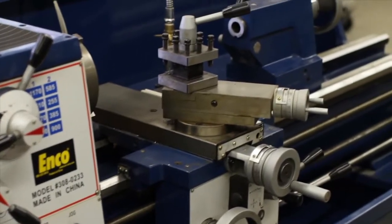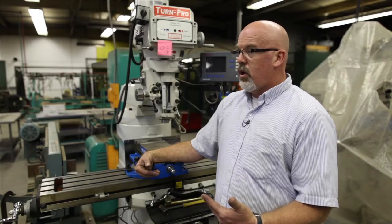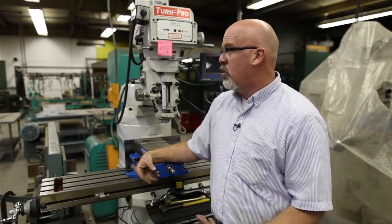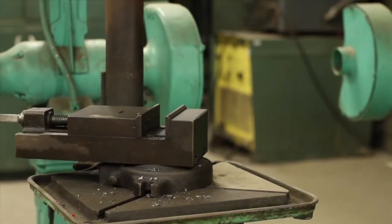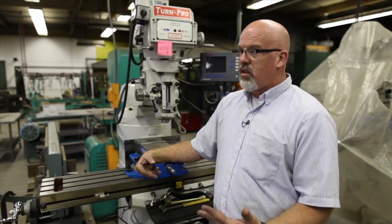They'll learn the basics of shop math skills that you would use on the job. We go through an OSHA safety training program. We also go through the basics of PLCs — programmable logic controllers. We go into the basics of VFDs, variable frequency drives, and things that will get them used to what they will see in an industrial setting.